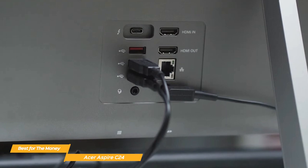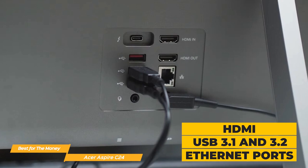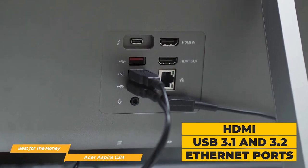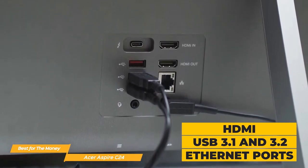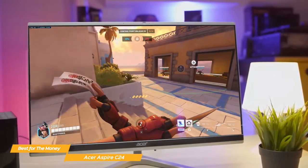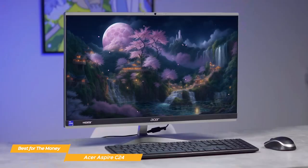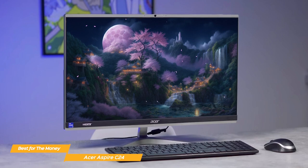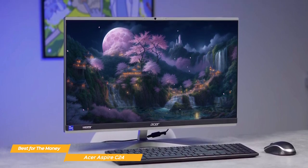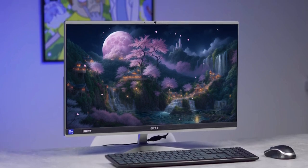The Acer Aspire C24 comes with great connectivity options, including HDMI, several USB 3.1 ports, a 3.2 port, and Ethernet ports, making it easy to connect to other devices or to your home network. The Acer Aspire C24 is an impressive all-in-one machine that offers excellent value for the money, with a great list of features including performance power, visual display, and connectivity options, making it a versatile and really solid choice.